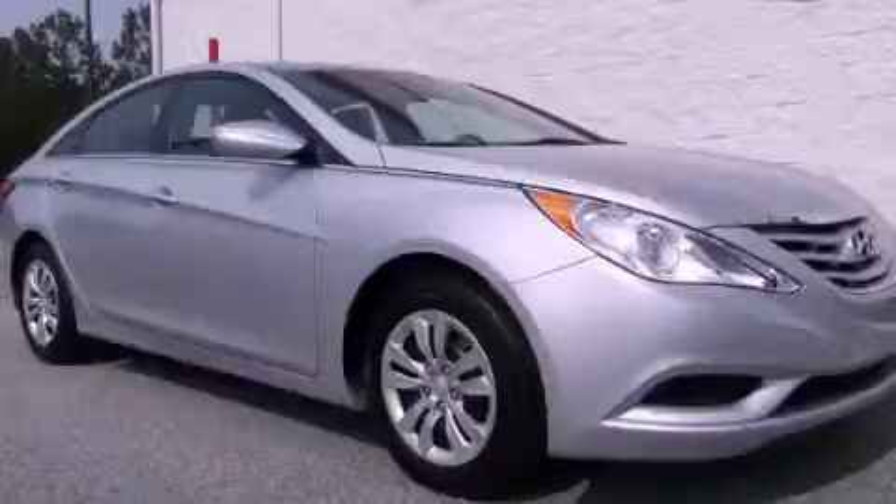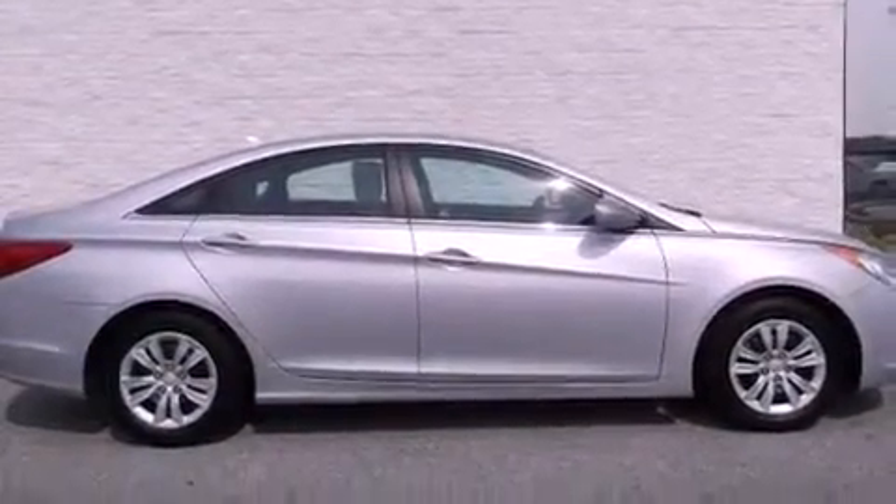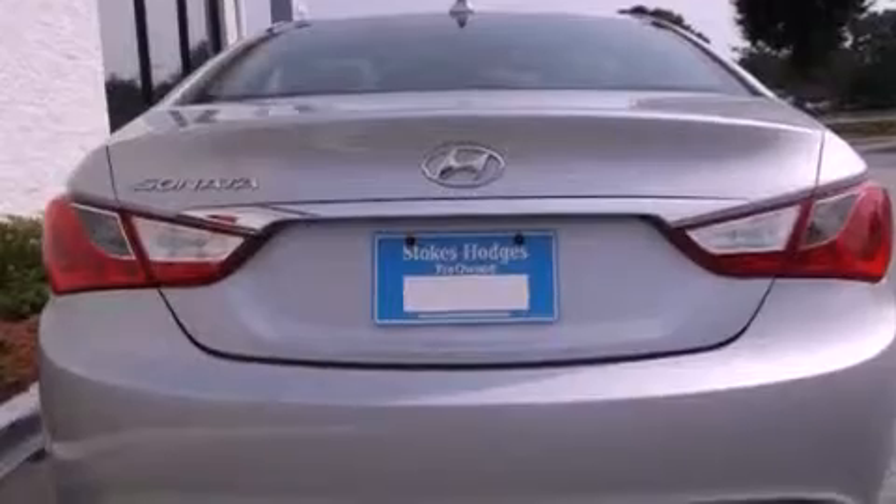This is a 2011 Hyundai Sonata. Its top features include solar-controlled glass, cruise control, a rear window defroster, a multi-link rear suspension, variable valve timing, and 12-volt power outlets.